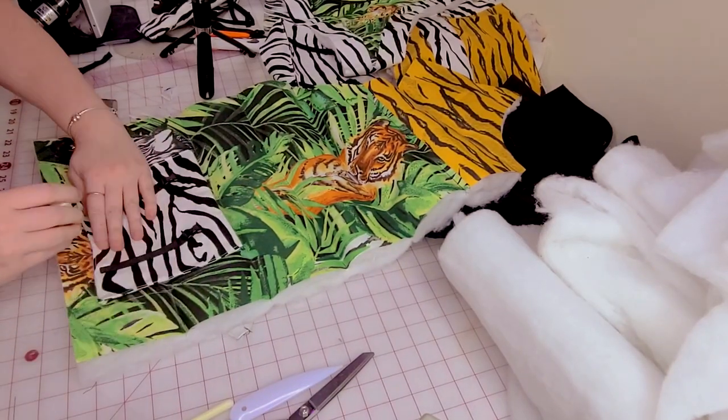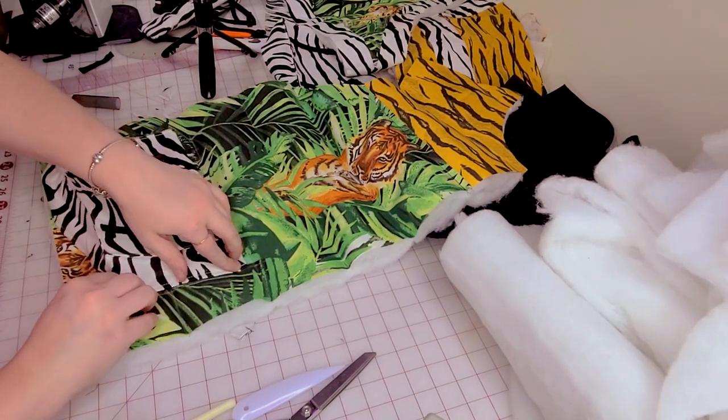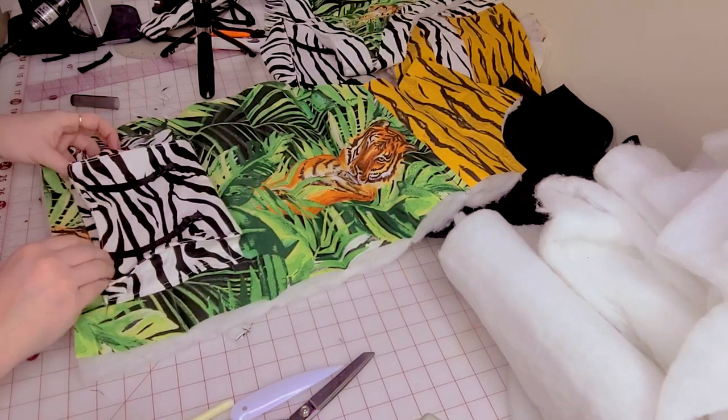A very important tip when sewing cargo pockets onto your garment is marking where the placement is. Otherwise, trust me when I tell you it will come out looking like you did it in the dark. Nobody wants that.